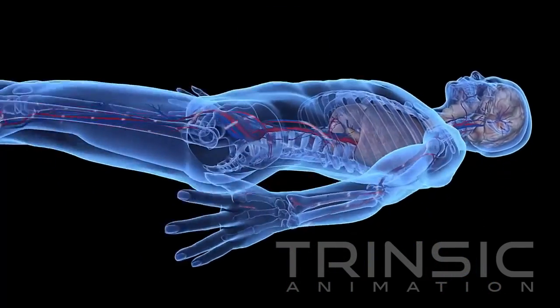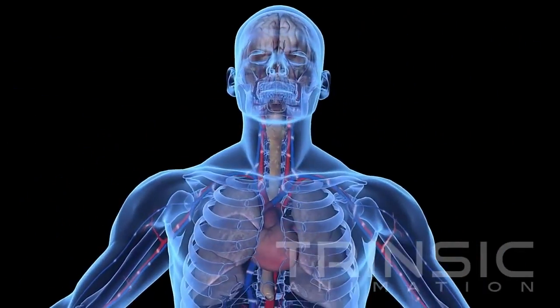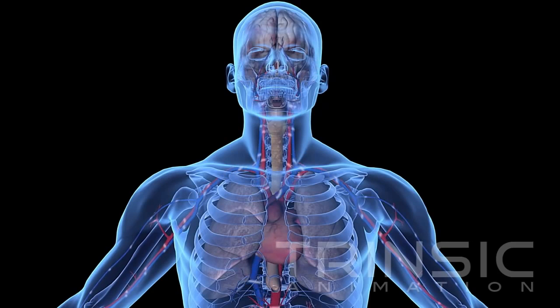Within minutes of cardiac arrest, the interruption of normal blood flow called ischemia starves the brain and vital organs of oxygen and nutrients.